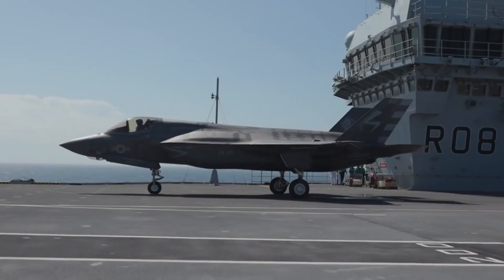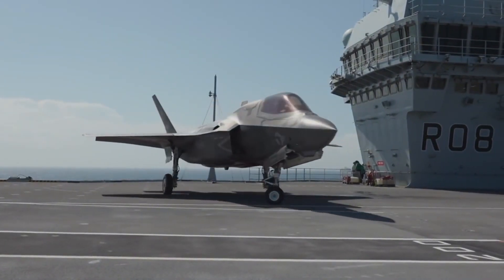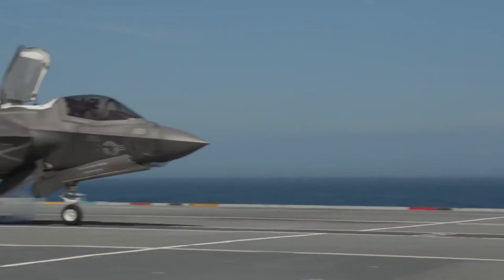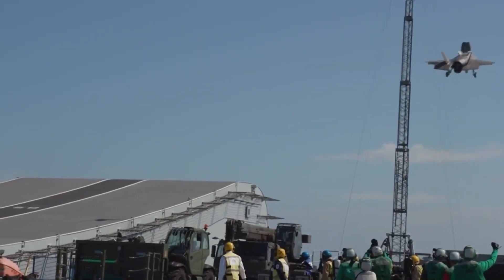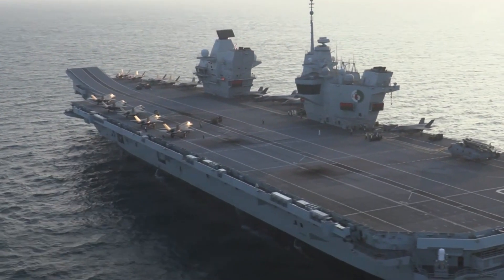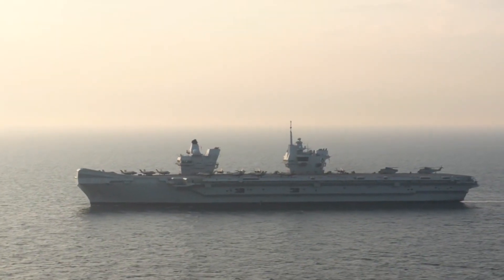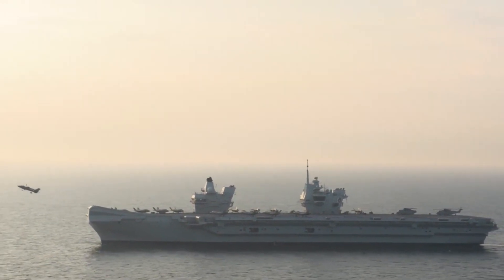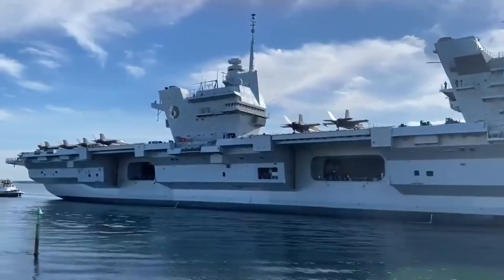The F-35B Lightning II, a versatile and stealthy fighter jet, takes center stage in the carrier's lineup. Designed for vertical landing and short takeoff with the help of the ski jump, this technology allows for shorter takeoff distances and extends the operational reach of the F-35s. These aircraft are perfect for operations from a compact deck, offering unmatched precision and equipped to handle a wide range of missions, from air-to-air combat to ground support.